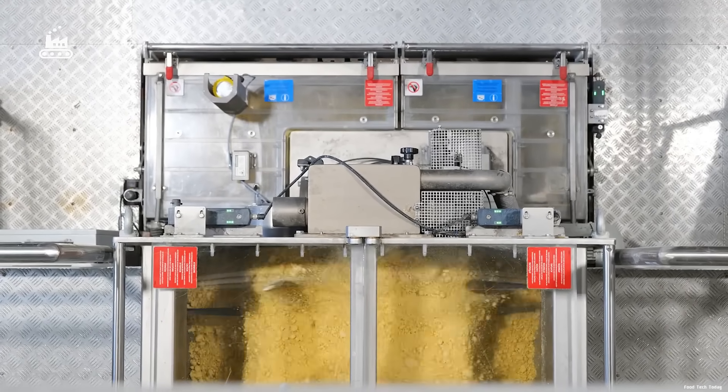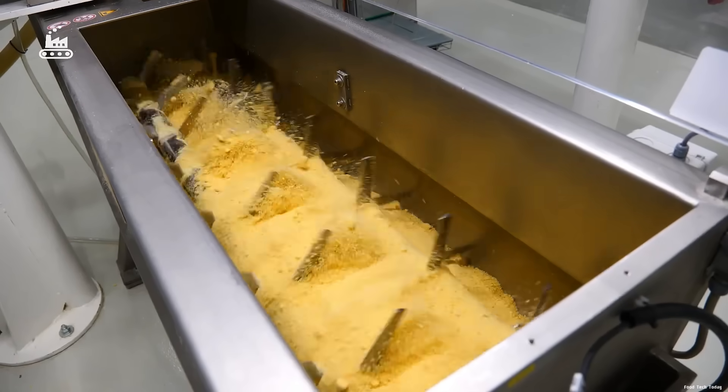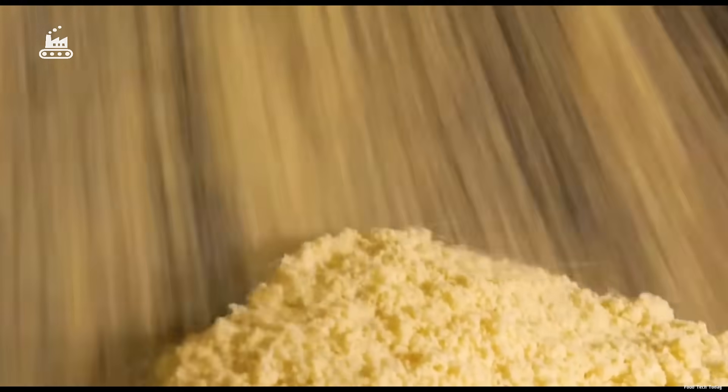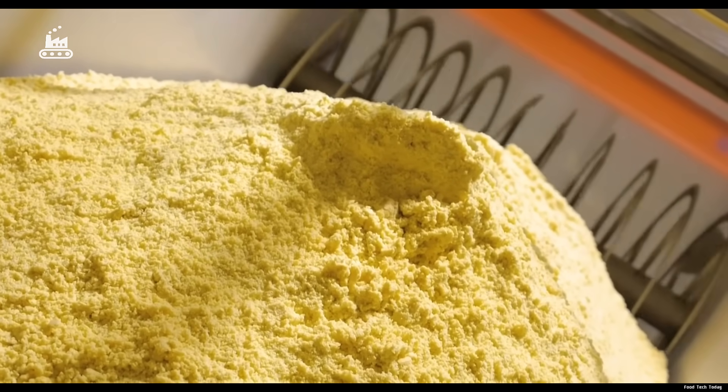At this stage, the mixture doesn't look like traditional dough. It's dry, crumbly, and has the texture of damp sand. To bind and compress this loose mixture, the factory relies on a powerful screw system known as an auger.